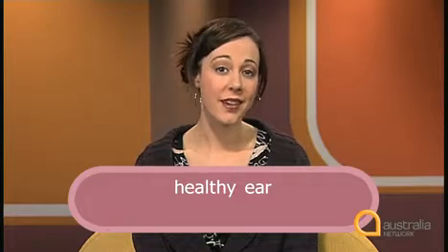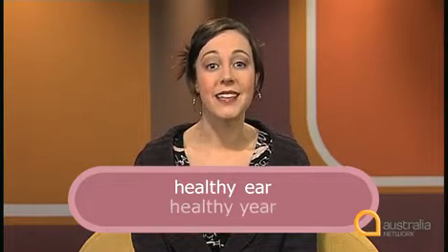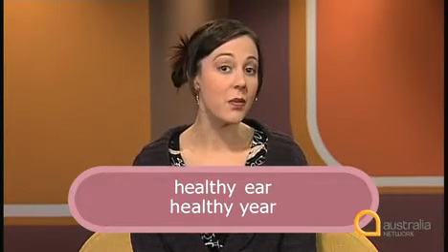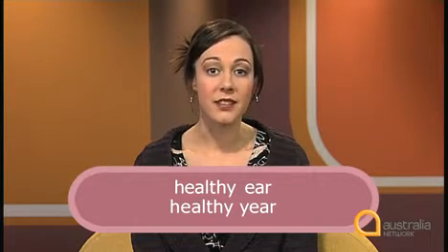To speak English fluently and sound like a native speaker, it's important to link some words together. Knowing how native speakers link their words together will also make it easier to understand spoken English. Sometimes it may be difficult to know where one word ends and the next one begins. For example, 'healthy ear' sounds the same as 'healthy year'. When 'healthy' is linked together with 'ear', a y sound is added.